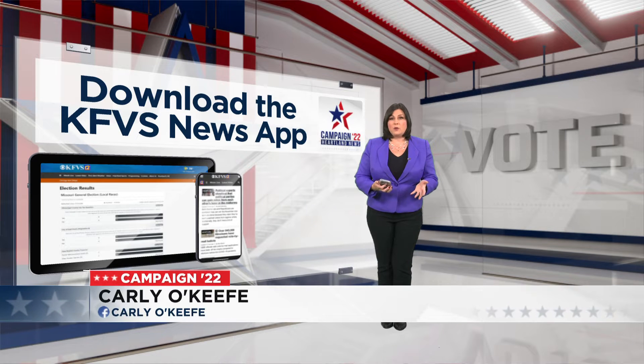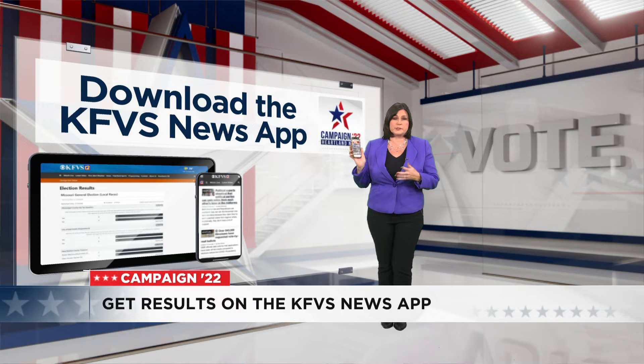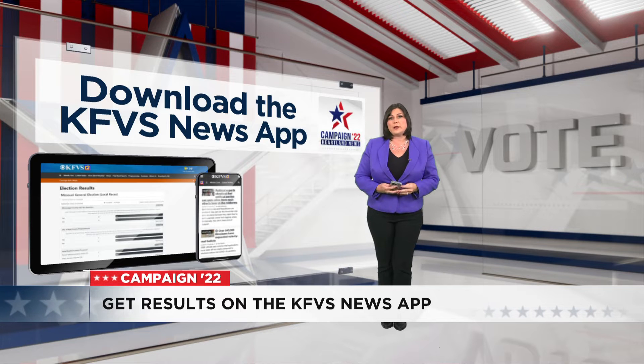If you have plans to be on the go on this election night, take the results with you. The KFVS12 News app has you covered. It's a free download — just go to your Google Play or Apple iOS store and download it. It's absolutely free.